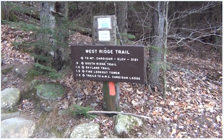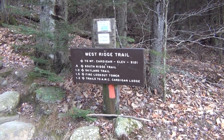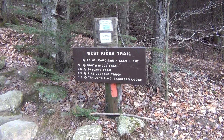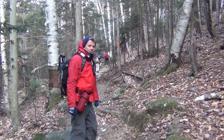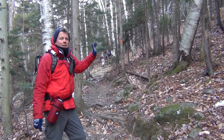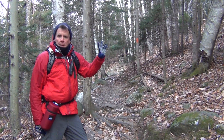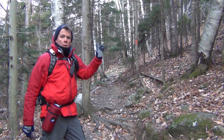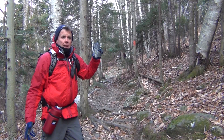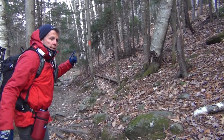Today we're doing Mount Cardigan following the West Ridge Trail with a small group from the doggy hiking group — human souls and doggy paws. The West Ridge Trail goes all the way to the summit. Mount Cardigan is 3,155 feet tall. There's a fire tower up there that qualifies on the New Hampshire Fire Lookout Tower quest list — 15 total, do five and you get a patch and certificate. We're going for all 15. This mountain is also on 52 with a View. Let's go.